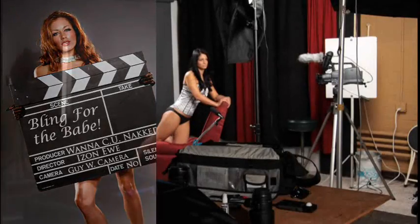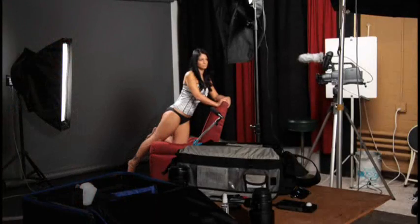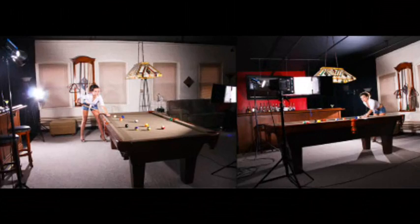New England Studios also has photo and video camera rentals, lights, microphones, and very cool props.